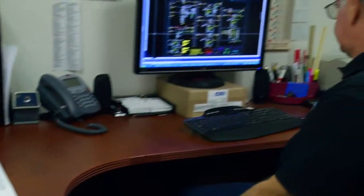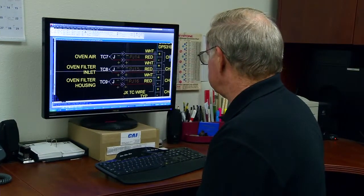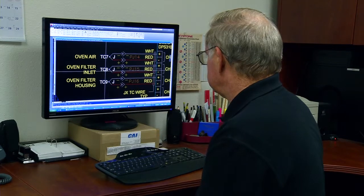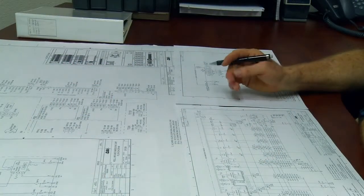AutoCAD Electrical helps me be more efficient by allowing me to make custom blocks of standard symbols. I put them into our standard symbols library, and I'm able to grab motor starter circuits and input-output circuits and share them from one job to the next, populating the drawings very quickly.